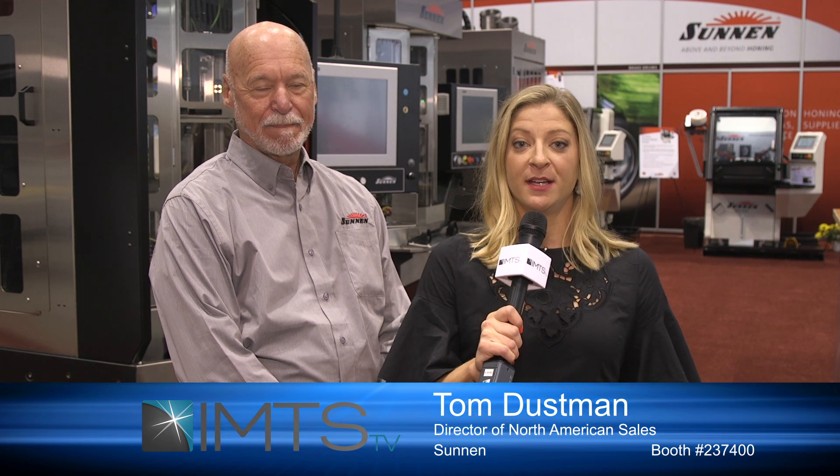Thank you so much Tom. Please visit the Sun and booth — it is booth number 237400 — or you can go to sunand.com for more information. I'm Kim Brown with IMTS TV, thank you for watching.